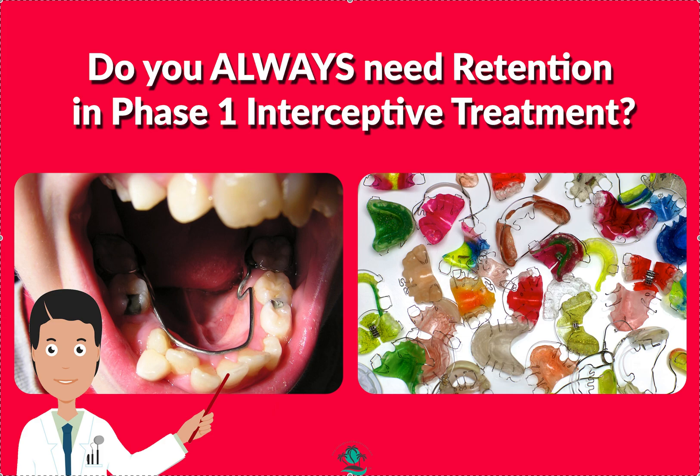Let's say you expanded the top arch, did a two-by-four, or did phase one aligners to consolidate the space from seven to ten or upper two to two, so that you had less likelihood of impacted canines. If the canines are coming down vertically and they're already past the height of contour of the adjacent teeth, you don't need retention. Will everything be completely straight when you enter phase two? Probably not — you're going to have a tiny bit of relapse, and that's normal.